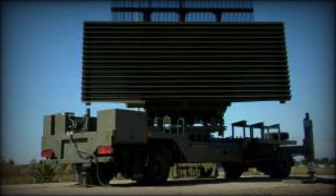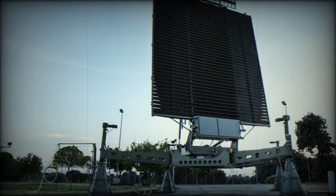The RAF's Lanza radar has been designed as a tactical deployable radar, capable of being rapidly transported by air, sea, rail and road.